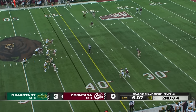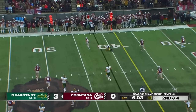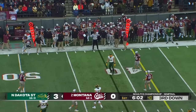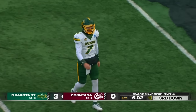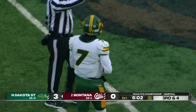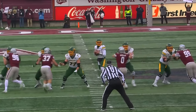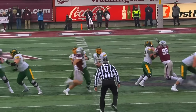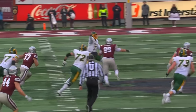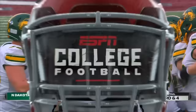Miller has all day to throw. Here comes Gubner — forces the incompletion. Jackson Lee got a good read on it as well. That's just tremendous coverage by the Grizz defense. He had everybody out in an empty formation — five receivers out — and he can't find anyone. The offensive line is doing a tremendous job, but he just can't find anyone to throw to. Incomplete on third and four.